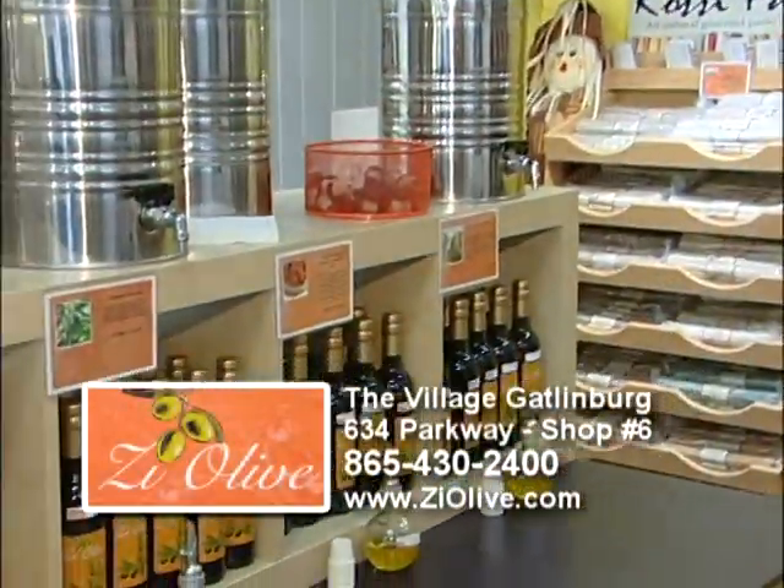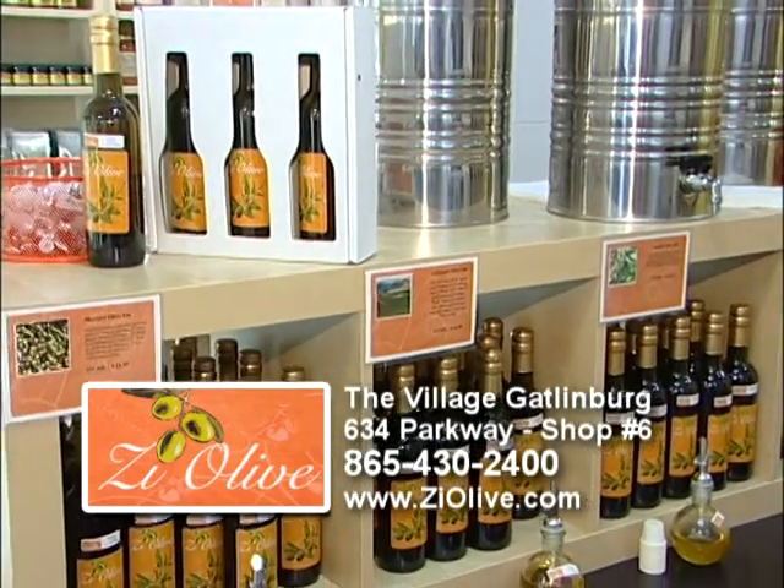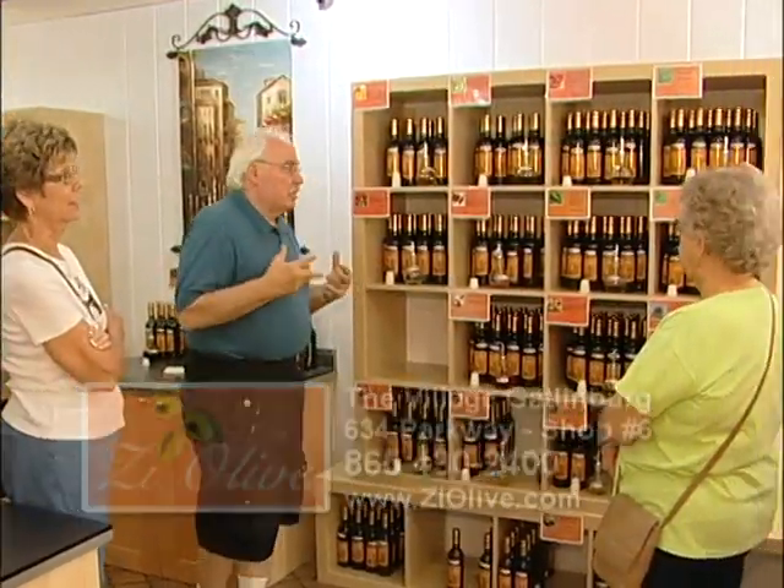Welcome to Z-Olive. This is a shop that offers some of the finest balsamic vinegars and olive oils that the Mediterranean has to offer.